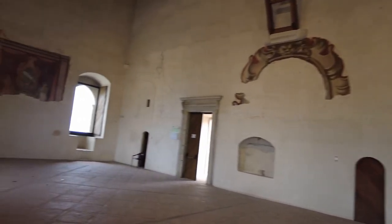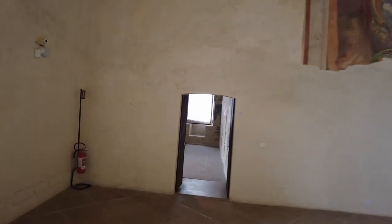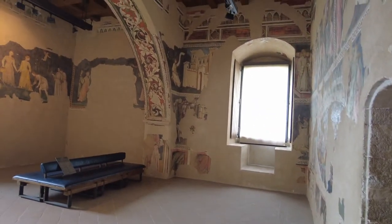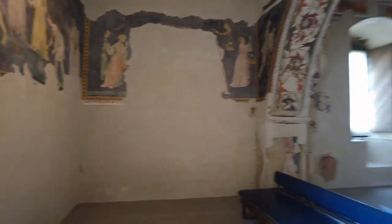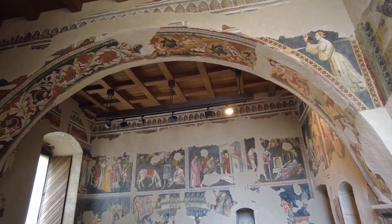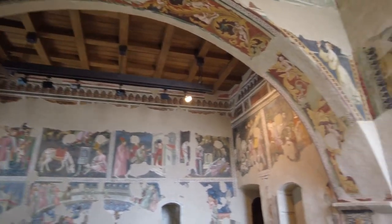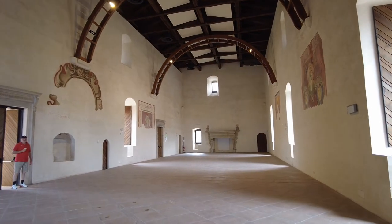Wow, certainly worth coming and seeing. What's in this room? Wow, this is cool. I like that arch and stuff too, very cool. I like that room — it's pretty amazing.